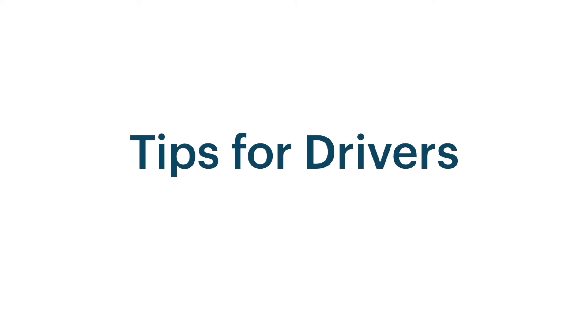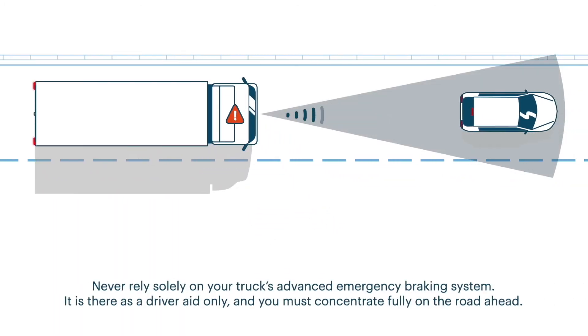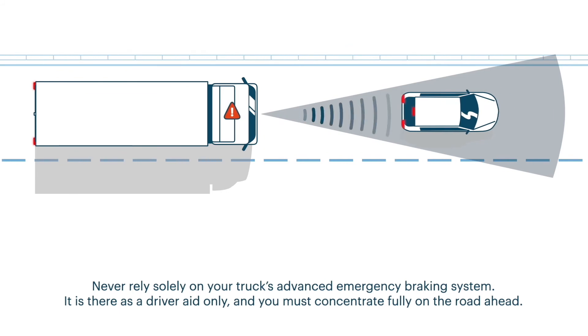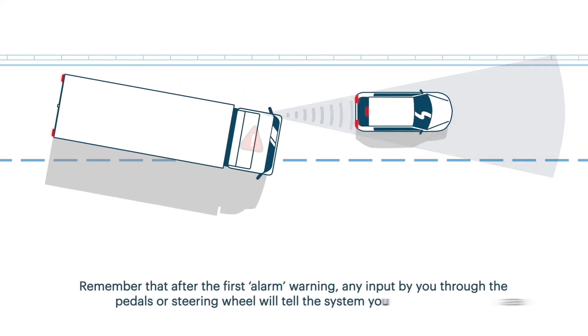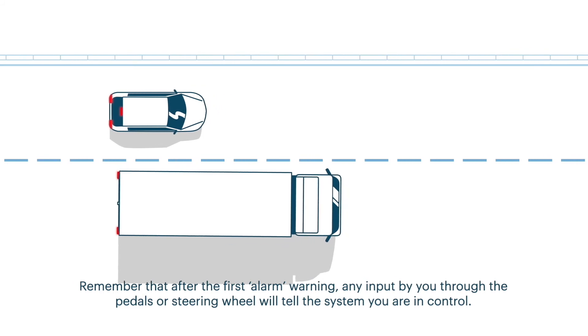Never rely solely on your truck's Advanced Emergency Braking System. It is there as a driver aid only, and you must concentrate fully on the road ahead. Remember that after the first alarm warning, any input by you through the pedals or steering wheel will tell the system you are in control.